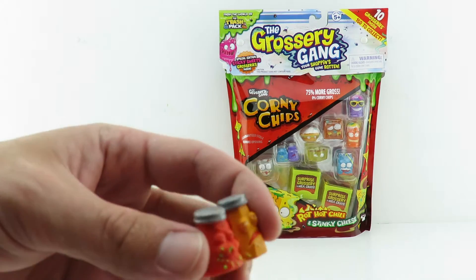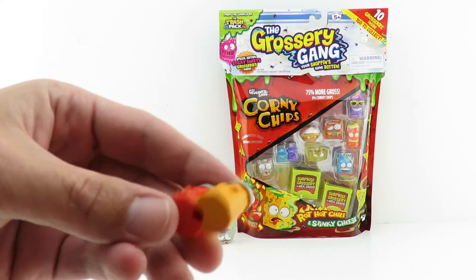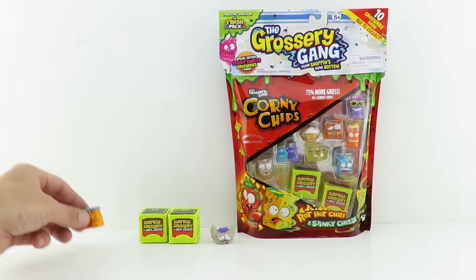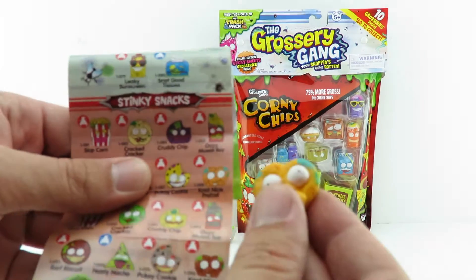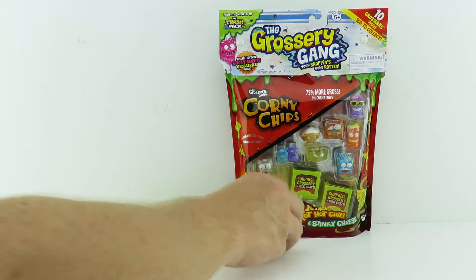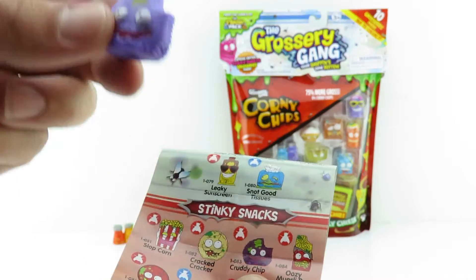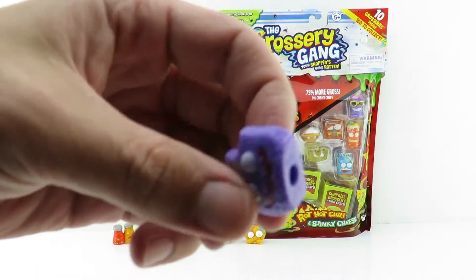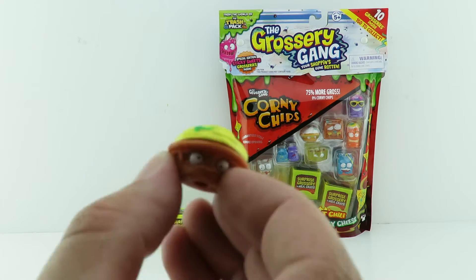Next up it's Snot Pepper — these kind of smell like paint, like a marker, when you open the package. This one is common from the Awful Sauces collection and they look awful. Then we have a little pretzel with eyeballs — it's called the Not Nice Pretzel from the Stinky Snacks collection, and it does stink. This is Cruddy Chip from the Stinky Snacks collection; someone took a bite out of him.